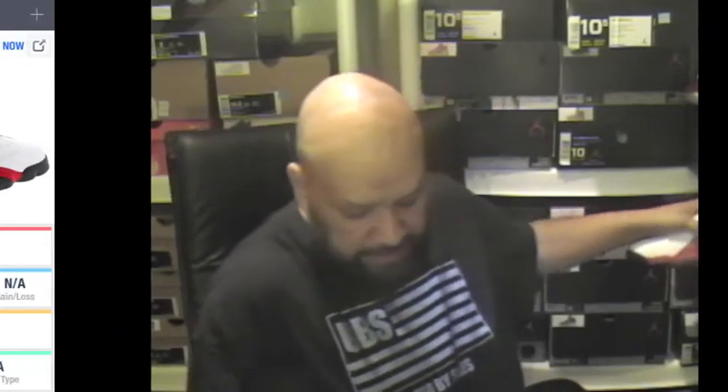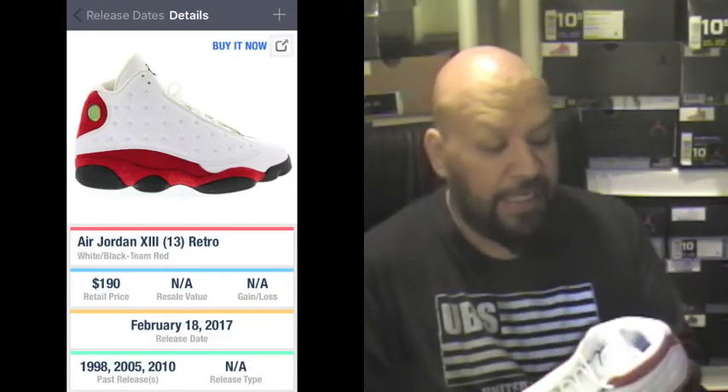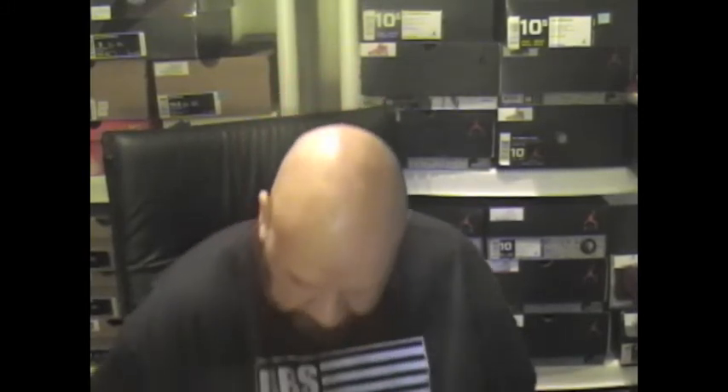Moving on to a real favorite of mine — the Jordan 13 Cherries. These are gorgeous. A couple of my UBS brothers have these on their top picks of the year. My boy Alan pointed out that the colorway is an OG colorway that Jordan actually rocked in his playing days. When these came out in February, I had to grab them — you just can't say no to a gorgeous shoe like that.